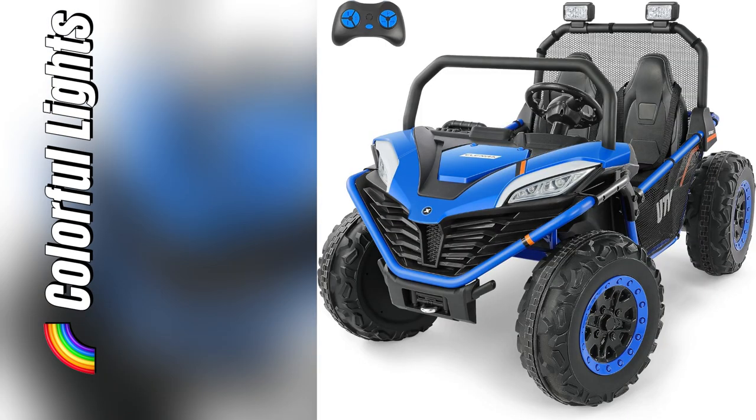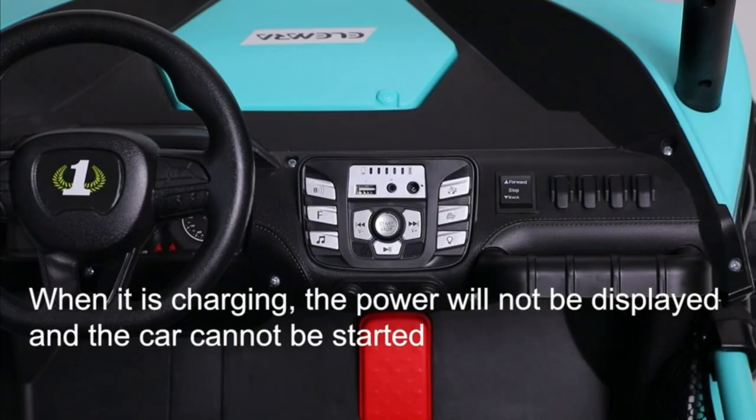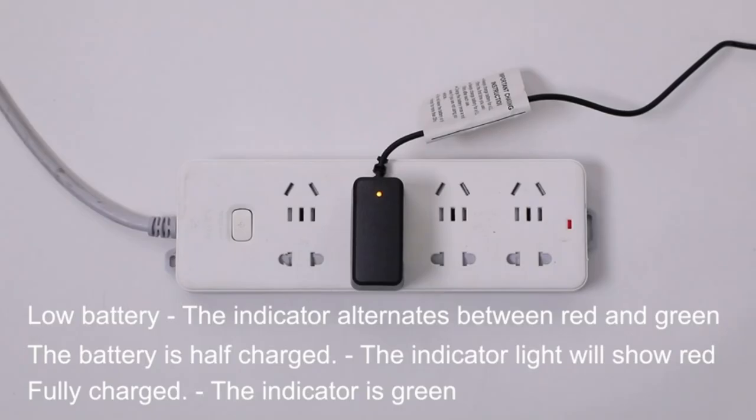And get this — we connected our favorite playlist via Bluetooth. Picture them jamming to Baby Shark while they ride around. Absolute parent win. Don't wait, your kids will thank you later.